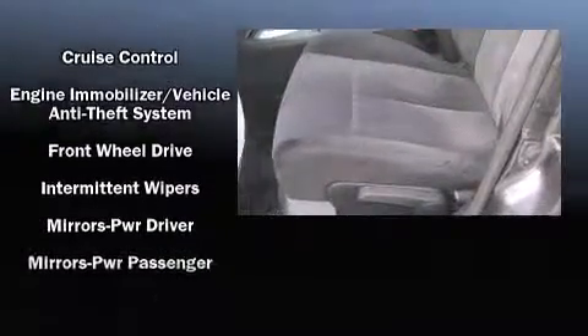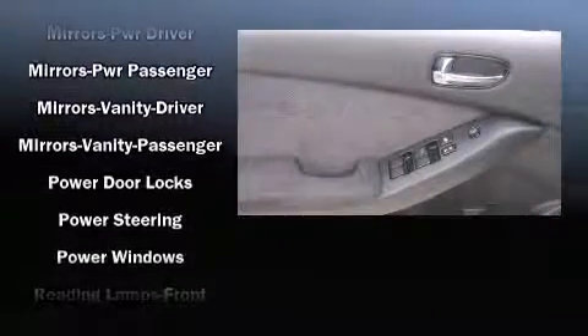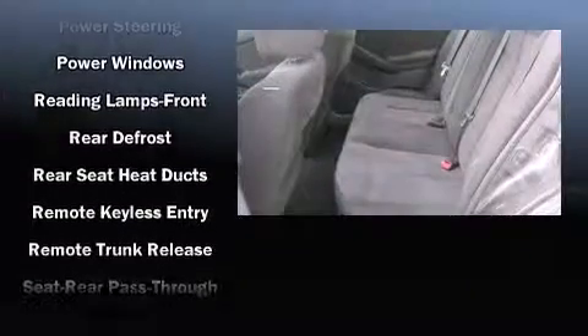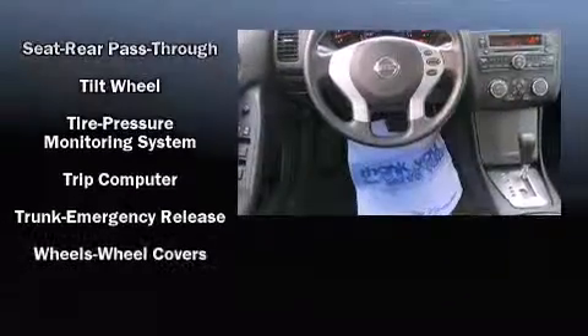Nissan also prioritized safety and security by including head curtain airbags, front-side impact airbags, anti-whiplash front head restraints, a security system, and four-wheel disc brakes with ABS.